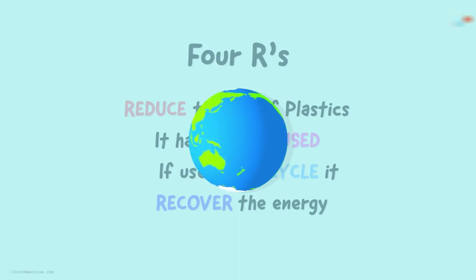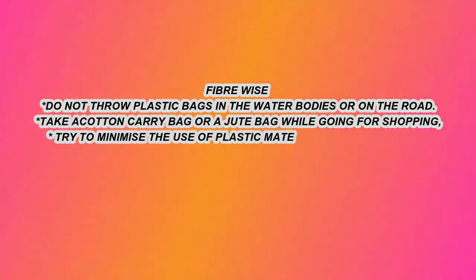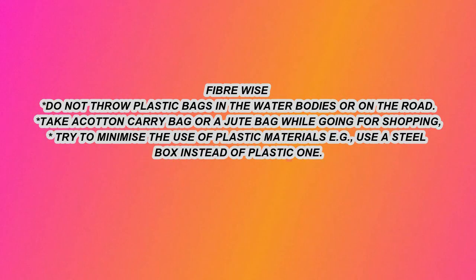We must not forget our beautiful planet is shared by many other living organisms too. Keeping the environment clean for ourselves as well as for other organisms is one of the most important responsibilities. So, you can follow these wise habits: do not throw plastic bags in water bodies or on the road; take a cotton carry bag or a jute bag while going for shopping; try to minimize the use of plastic materials; use a steel box instead of a plastic one.